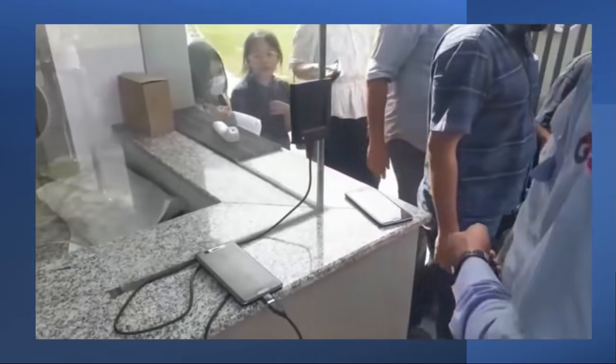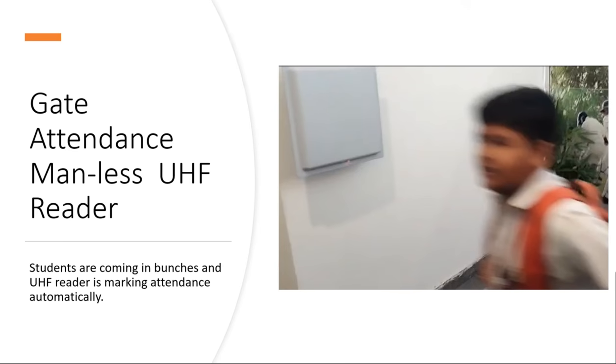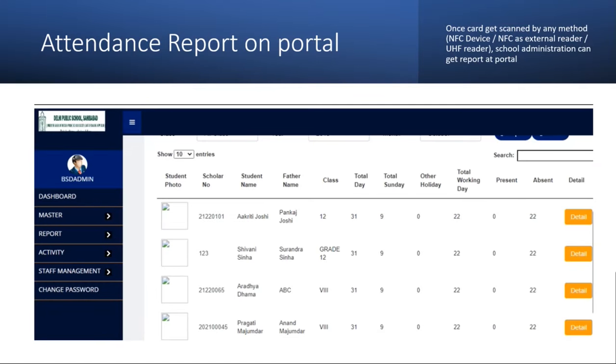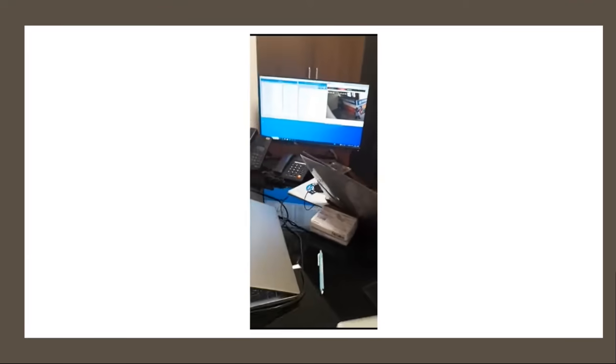The next one is an external scanner which has the same purpose but it's a slightly different technology. The card is tapped on the scanner instead of the phone and it's done. The next one is a UHF reader — as you can see the big square — that automatically reads every single card that crosses its periphery and it's done.